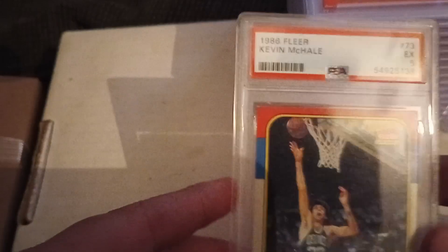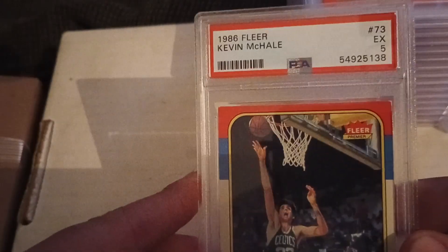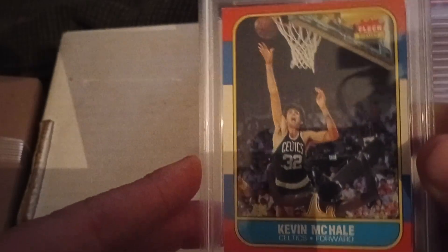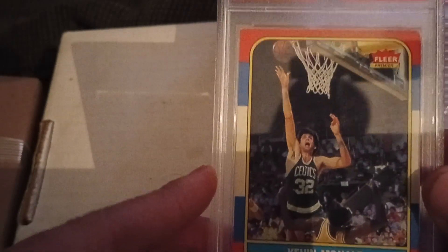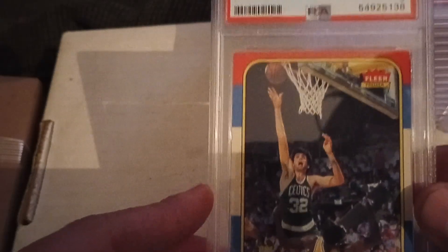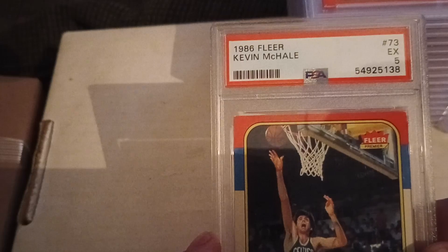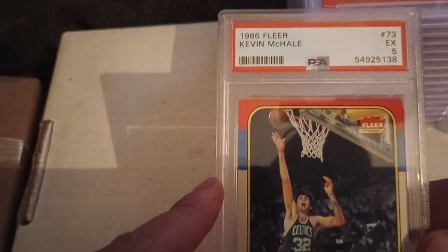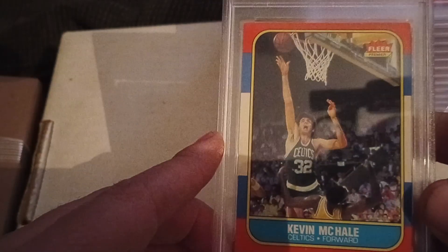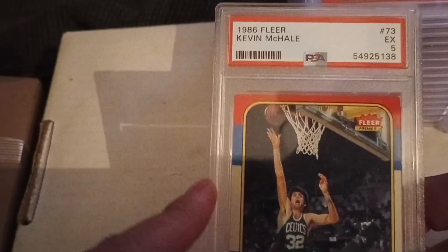That's Robert Parish. And then this one is a Kevin McHale from the '86 Fleer set — probably one of my favorite Celtics of all time, because nobody could stop him in the low post. And if you listen to Kevin McHale tell the story, he's never committed a foul ever. Kevin McHale in a PSA five.